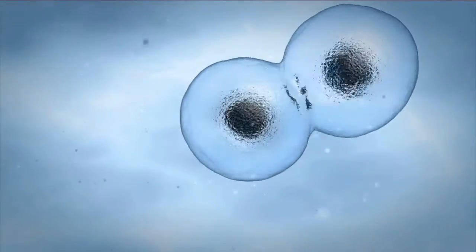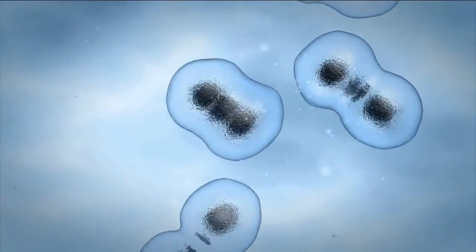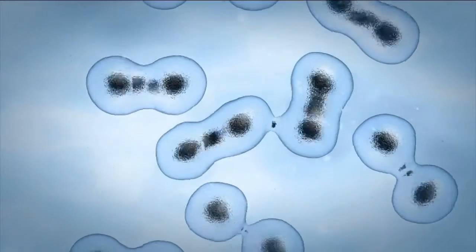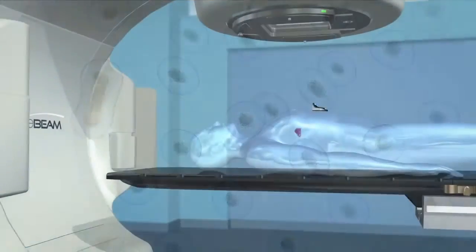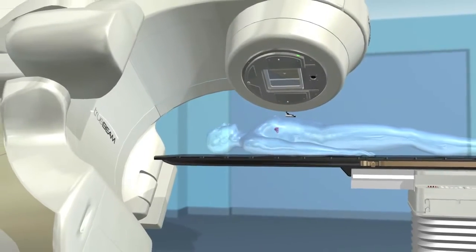Left untreated, abnormal cancer cells can reproduce at a much higher rate than healthy cells and possibly grow and spread throughout the body. Radiotherapy is a powerful option in the treatment of many types of cancer, including lung.